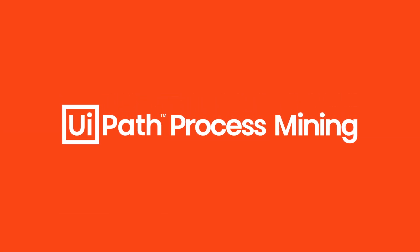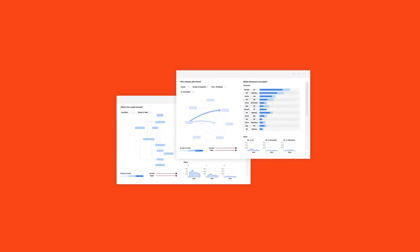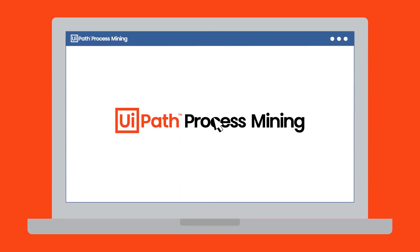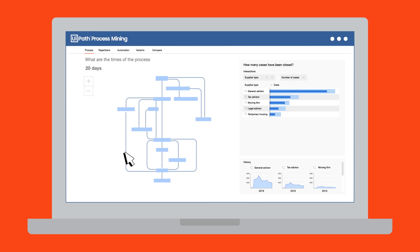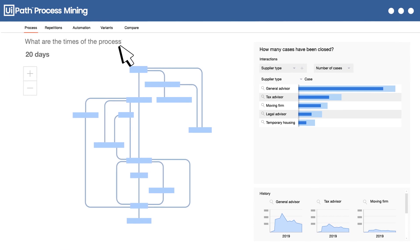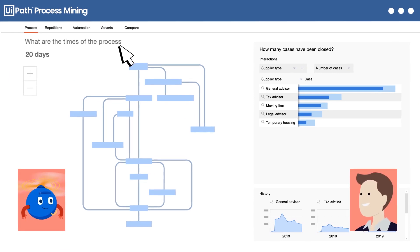That's where UiPath Process Mining can help you deeply understand your processes, giving you the data-driven insights to make improvements with the biggest impact. It makes your processes transparent in an instant. Using intuitive visualizations and easy-to-use dashboards, you now have a full factory-floor view of how your robots, people, and systems work together.